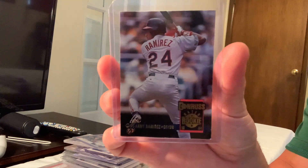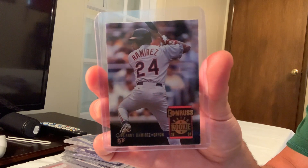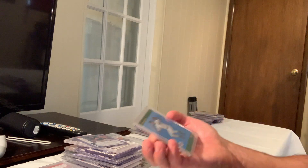Next is the 1994 Donruss Rated Rookie Manny Ramirez in Gem Mint 10, card number 322, which sold for $124 on eBay. We're getting down to the lower-budget cards, but still great for 90s — I'm planning to do a 70s video soon.